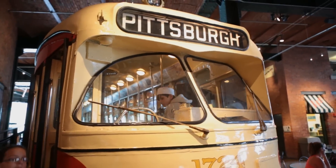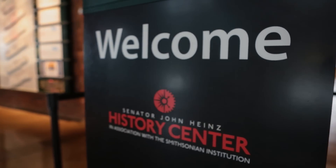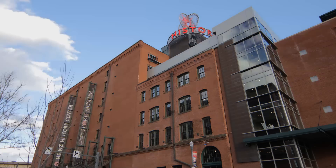The Heinz History Center is Pennsylvania's largest history museum and a proud affiliate of the Smithsonian Institution. It's also Pittsburgh's oldest cultural institution. Our mission is to tell people about their history so they can make good decisions in the present and plans for the future. It's a place of Pittsburgh pride, where people bring their family, friends, and out-of-town guests because it tells the story of why we are the way we are.